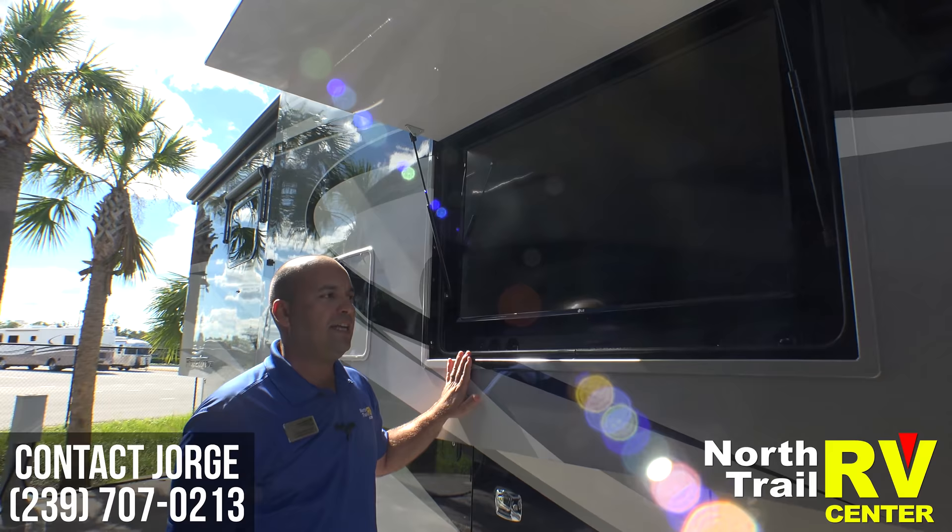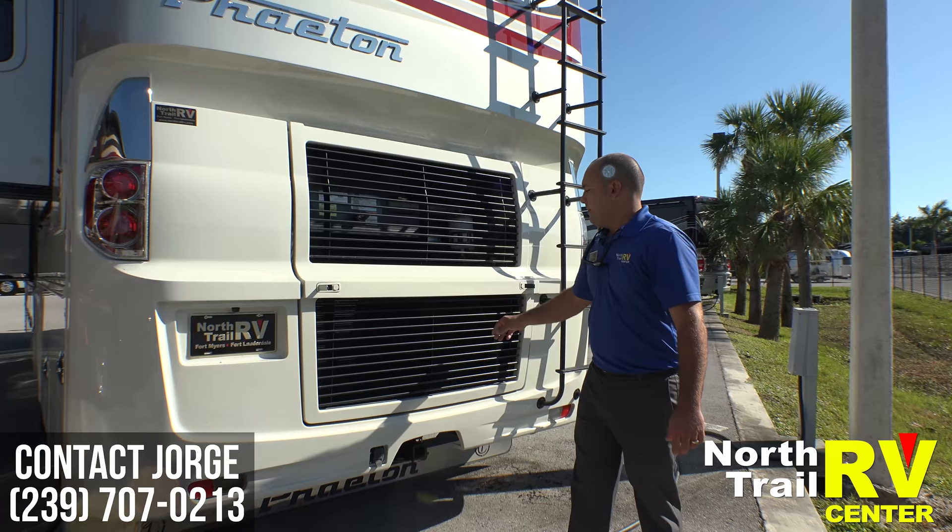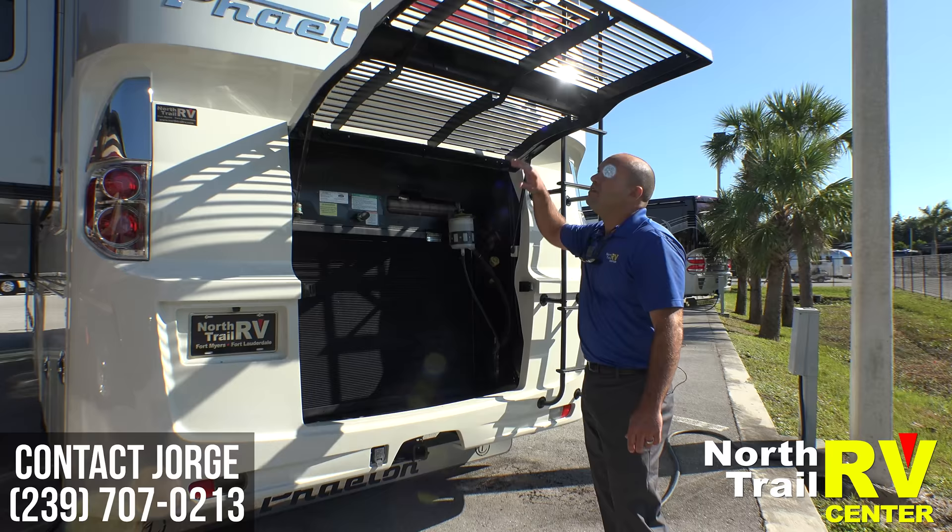This unit comes with an optional exterior TV and a sound bar down low which is Bluetooth compatible. This particular Phaeton comes with a 380-horsepower ISL Cummins diesel engine. Here is your oil fill and your rear radiator — very easy to get to.